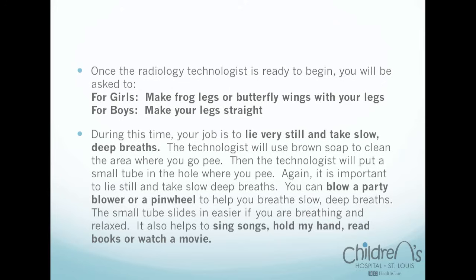'The technologist will use some brown soap to clean the area where you go pee. Then the technologist will put a small tube in the hole where you pee. It is important to lie still and take slow, deep breaths. You can blow a party blower or a pinwheel to help you breathe slowly and take deep breaths. The small tube slides in easier if you are breathing and relaxed. It also helps to sing songs, hold my hand, read books, or watch a movie.'